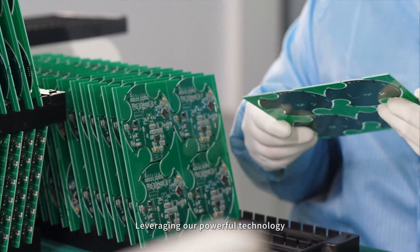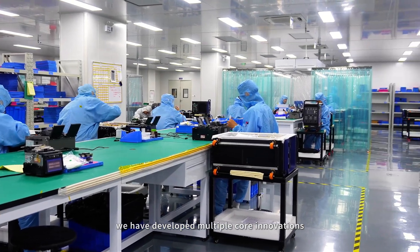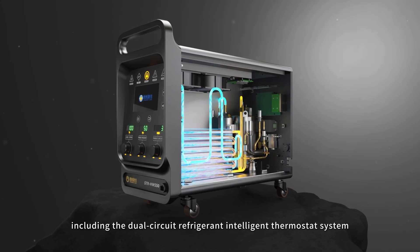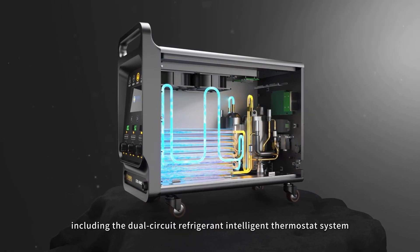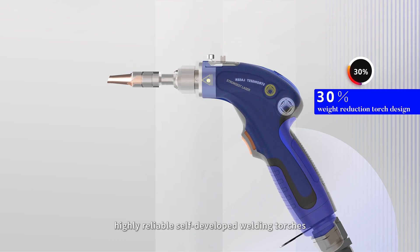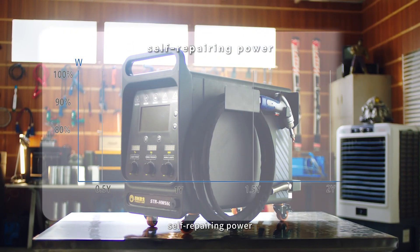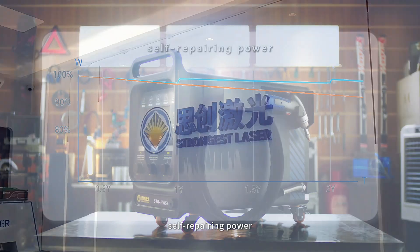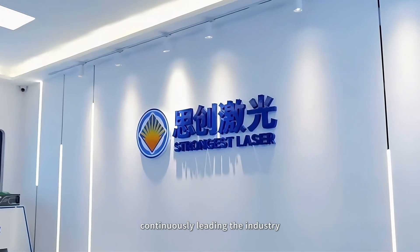Leveraging our powerful technology, we have developed multiple core innovations, including the dual-circuit refrigerant intelligent thermostat system, highly reliable self-developed welding torches, self-repairing power, continuously leading the industry.